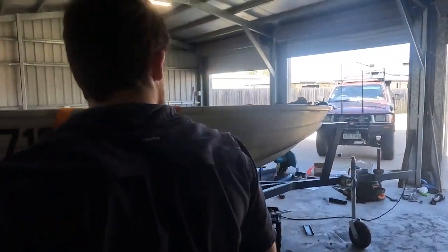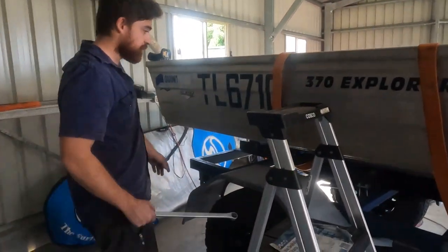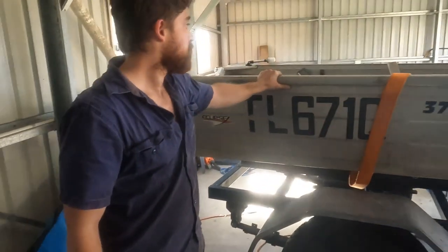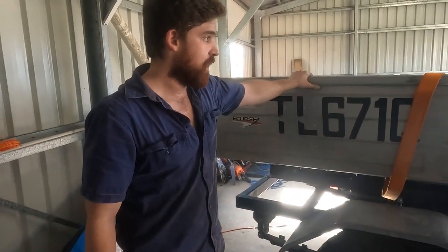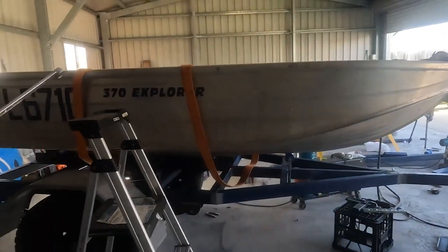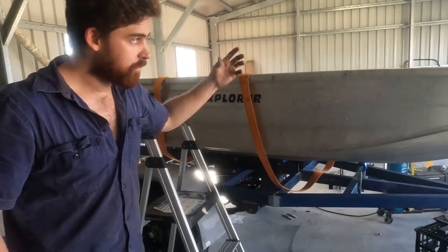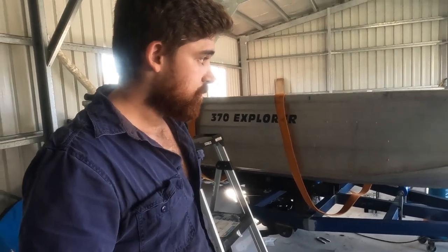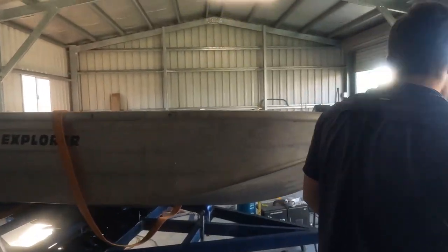Now I can put the skids on, so the skids in here will make the boat sit level. I had to do the winch post first to work out where the boat was going to sit, to know where to put the brackets for the skids. I have to go back into town to get more brackets, and he gets a bit annoyed about driving into town because it's like an hour round trip. He gets a bit frustrated when he realizes there's something else he needs.